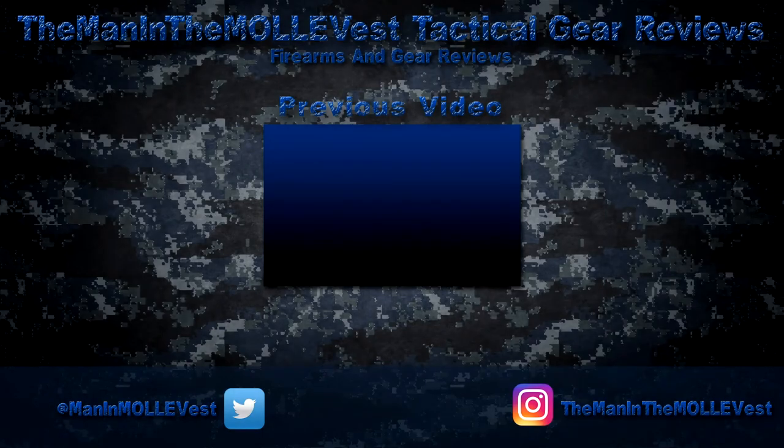That's pretty much going to wrap it up for this unboxing of the BDS Tactical vest. Later on down the line I'll be getting two plates to put in the front and back. I'm also going to get some identification patches so I can put my blood type and designations on the front. Anyway, that's going to wrap it up from here. I've been the Man of the Molly Fist — it's time to gear up for the next overview, review, or unboxing. I'll see y'all on the front lines.